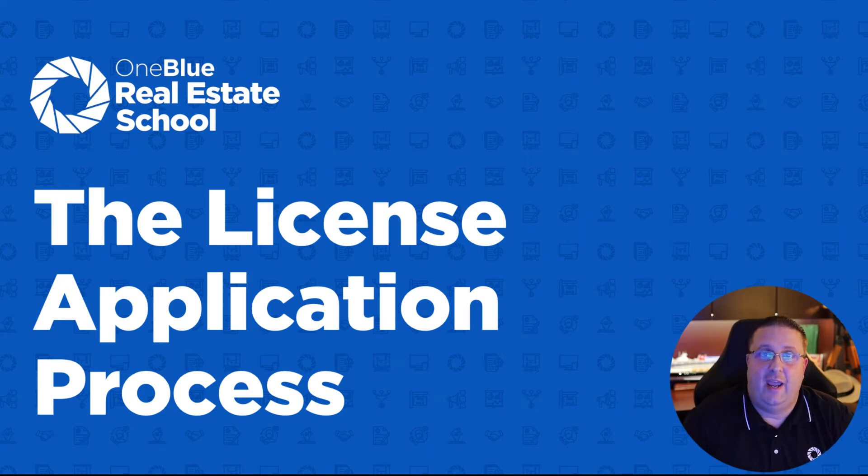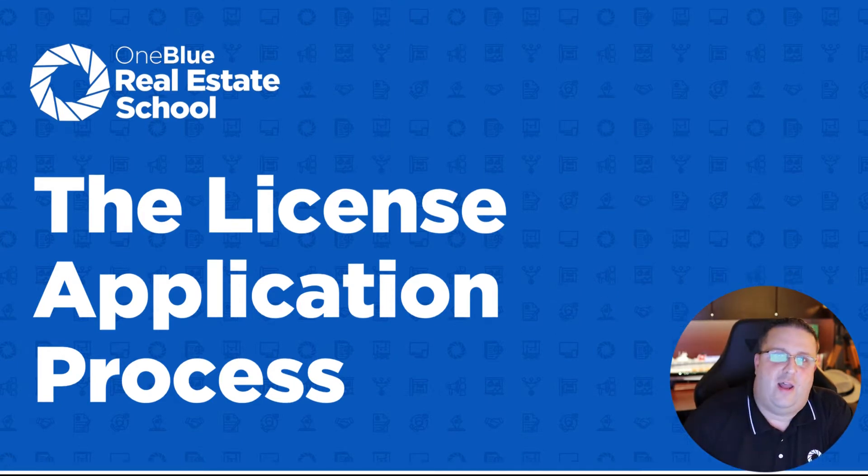Hi, my name is Kevin Johnson and welcome to this video where we're going to talk about the license process. How do you go from 'I want to get my real estate license' to actually having your real estate license? So let's walk through that process.